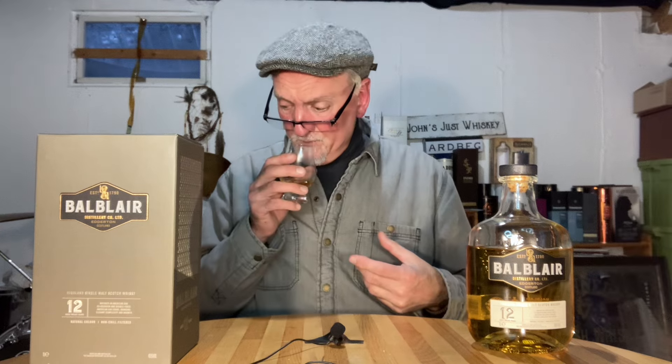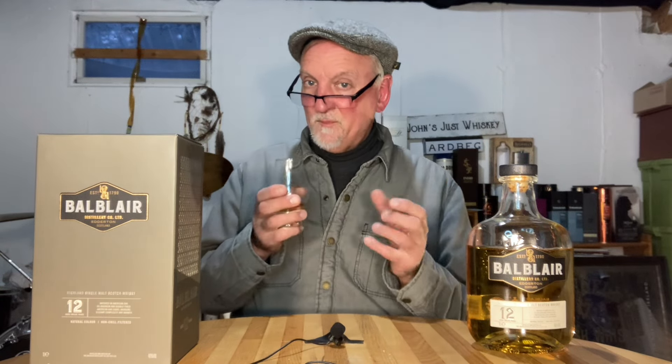On the nose, right away it's rich and this is a butterscotch bomb. It reminds me a little bit of a Black Adder Inchgower single cask ex-bourbon, which is also a butterscotch bomb. It also reminds me a little bit of Bruichladdich's Bere Barley — it has a little bit of that beer barley, like a little bit of vegetal funk in there as well, just a little bit.